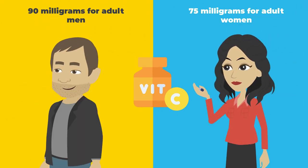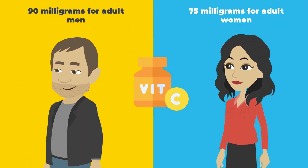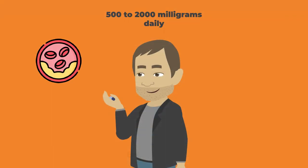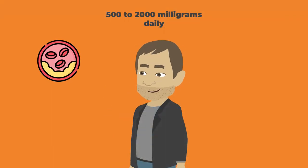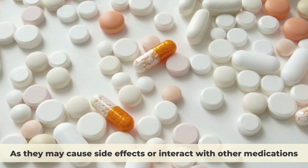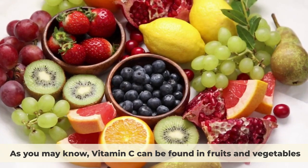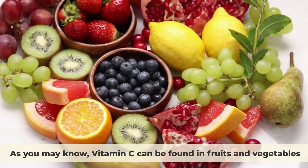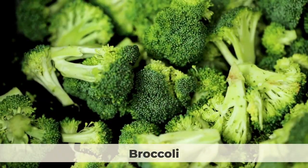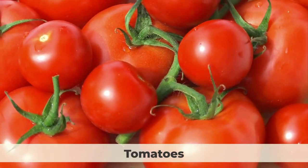The recommended daily amount of vitamin C is 90 mg for adult men and 75 mg for adult women. However, some studies have used doses ranging from 500 to 2,000 mg daily for lowering cholesterol levels. You should always consult with your doctor before taking high doses of vitamin C supplements, as they may cause side effects or interact with other medications. Vitamin C can be found in fruits and vegetables such as oranges, grapefruits, strawberries, broccoli, peppers, tomatoes, and spinach.